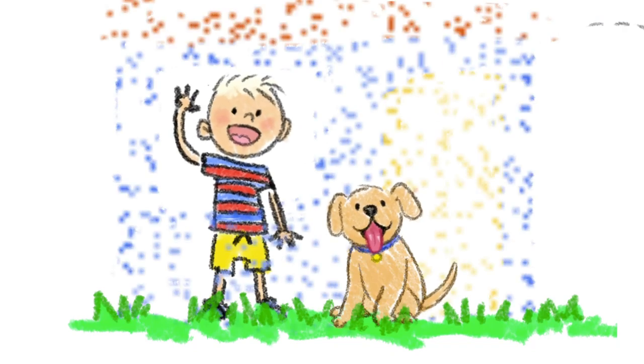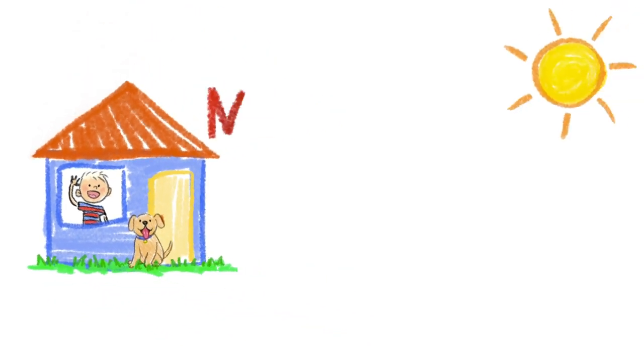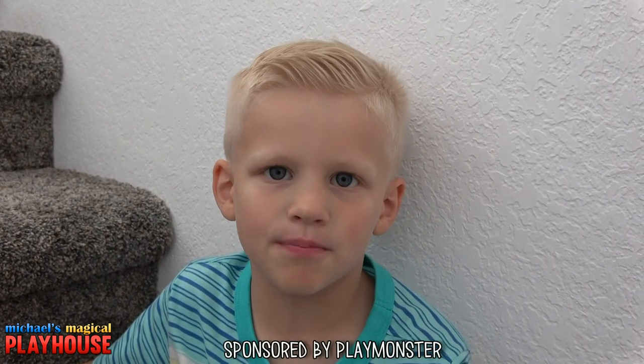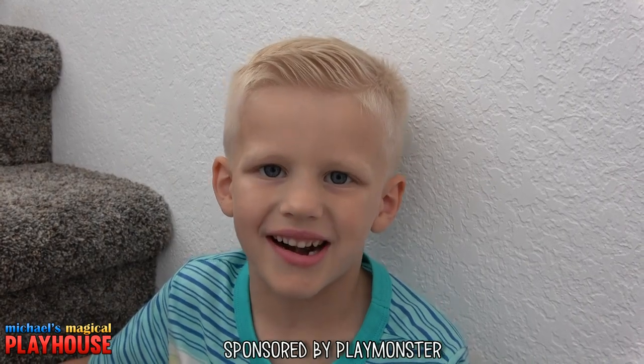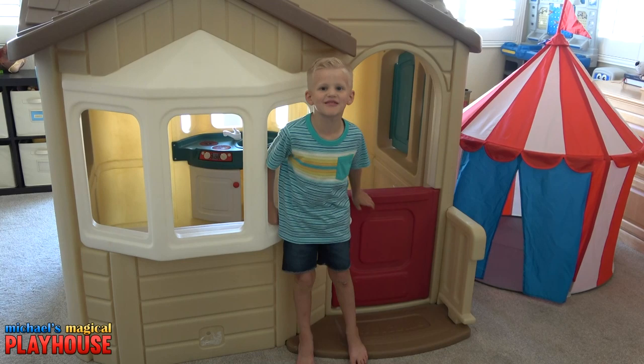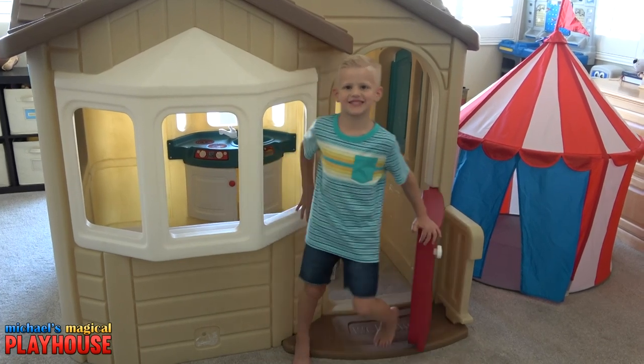Come inside and play with me today! It's Michael's Magical Playhouse! This video is sponsored by Playmonster! Hi guys! Welcome to Michael's Magical Playhouse! Let's see what's inside my playhouse today!